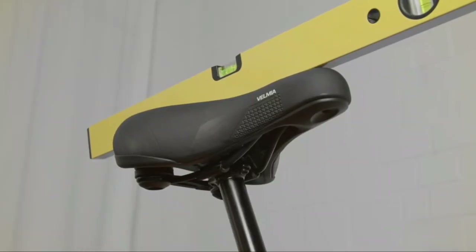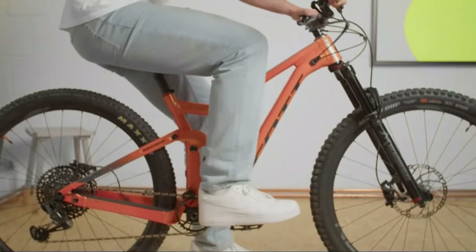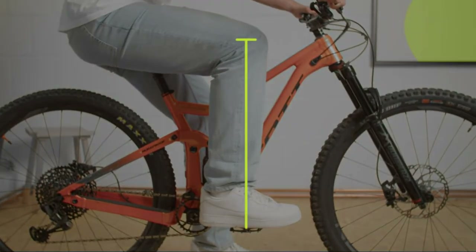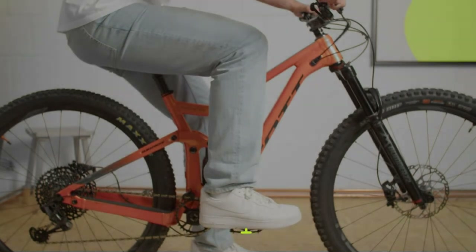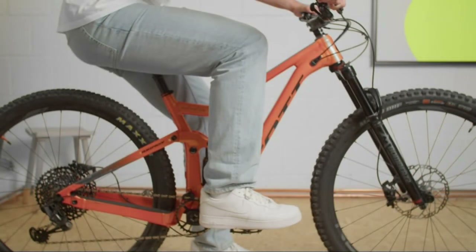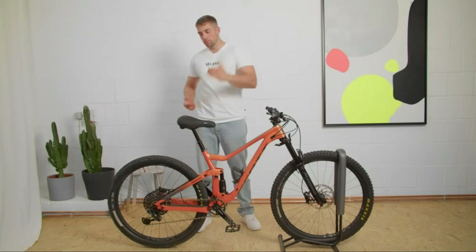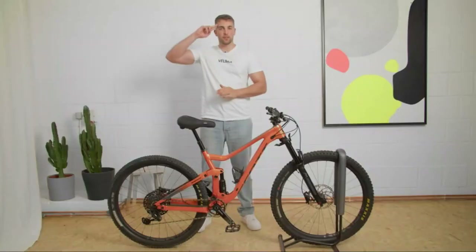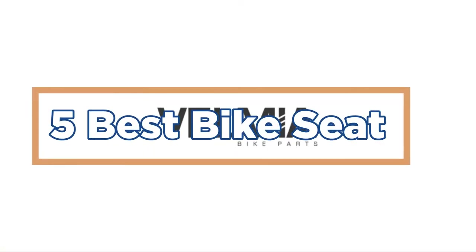Biking is an activity that many people enjoy as a form of exercise. However, for those who spend long hours on the bike, it can be difficult to find a comfortable seat. There are many different seats available to choose from, and it's important to find one that feels right for you. The author would like to share their favorite bike seat and why they love it. In today's video, we will show you the top 5 best bike seats. So, let's get started.